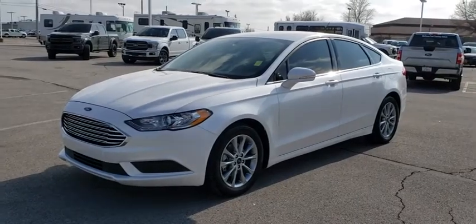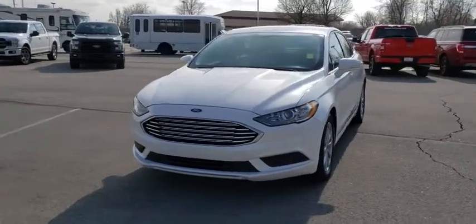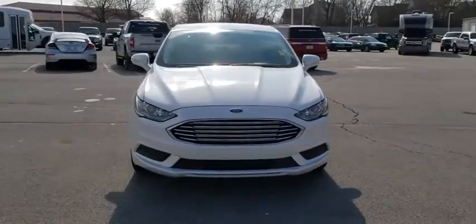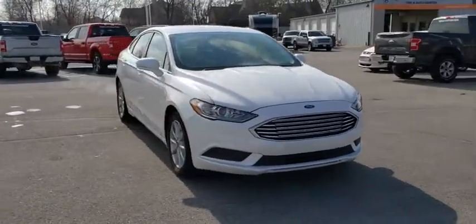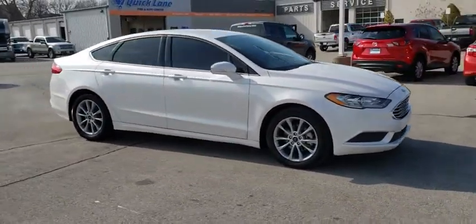Looking for the right vehicle? Check out the 2017 Ford Fusion. You can have both impressive power and great economy in a Fusion. This vehicle has less than 20,000 miles. Here are some of this vehicle's great options.